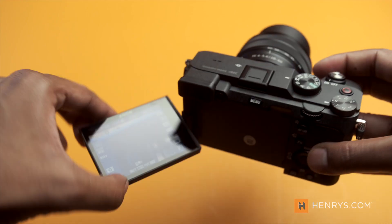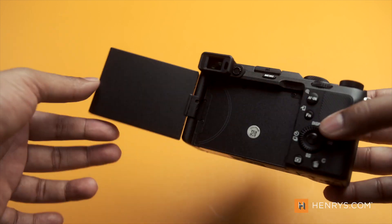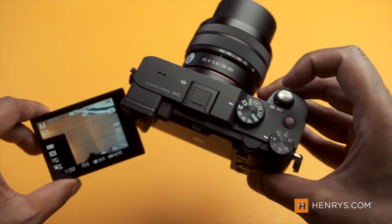The camera includes a fully articulating display and is compatible with Sony's Bluetooth grip, so it really leans toward that vlogger, content creator type — somebody that wants to be able to shoot a good amount of video on the go and keep their kit as small as possible.